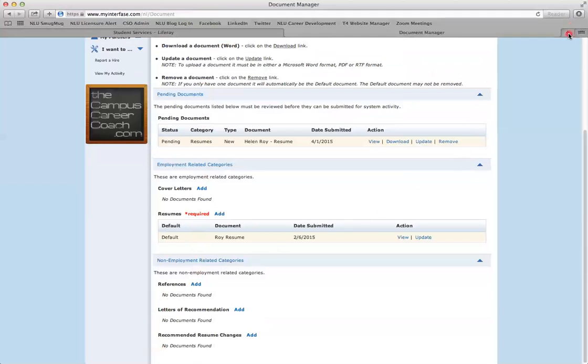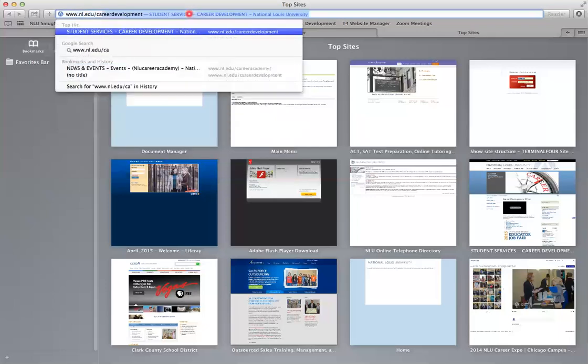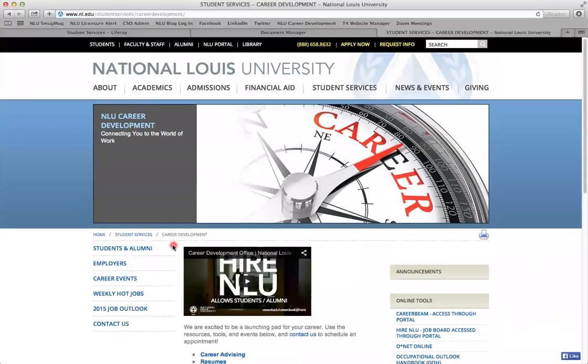If you have any other questions, you can visit us at www.nl.edu/career-development. You will find all of our resources available to you on this web page. Have a great day.